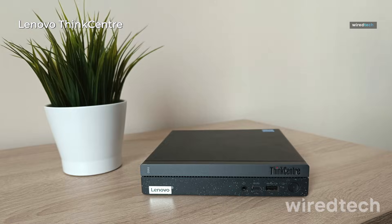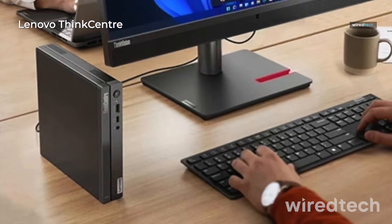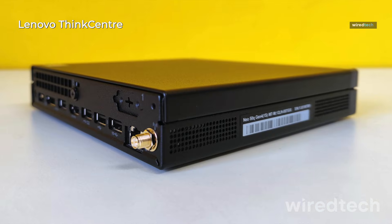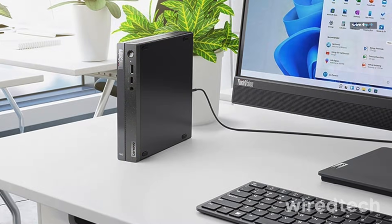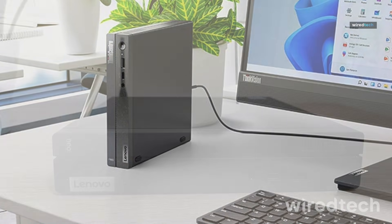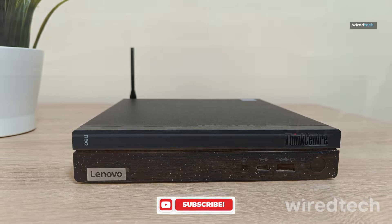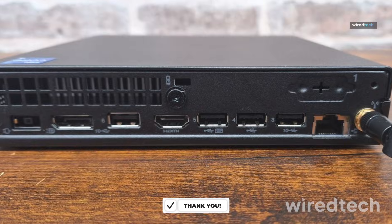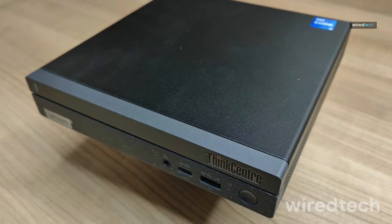Lenovo ThinkCentre 50Q Gen 4. Need something small but mighty? This mini-desktop delivers. It's powered by a 13th-gen Intel Core i5-13420H with 16GB RAM and a 1TB PCIe SSD. It includes Wi-Fi 6, HDMI, DisplayPort, and Windows 11 Pro, making it perfect for tight workspaces or minimalist setups. Check the description below for the best price on the Lenovo ThinkCentre 50Q.